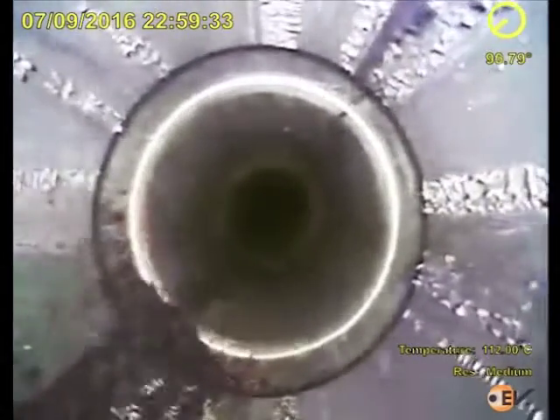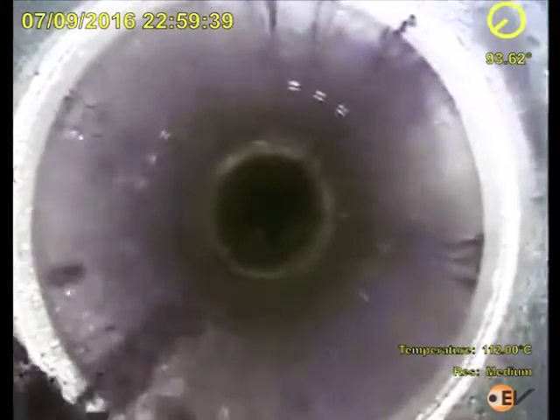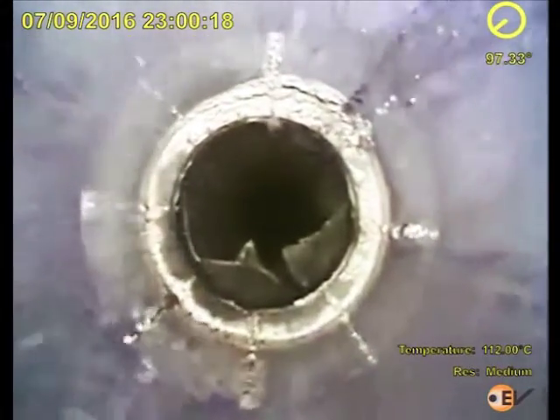A damaged protection sleeve was unexpectedly located at 23,314 feet, preventing further well access beyond this point. This information proves valuable for future well interventions and potential zonal shut-off planning.